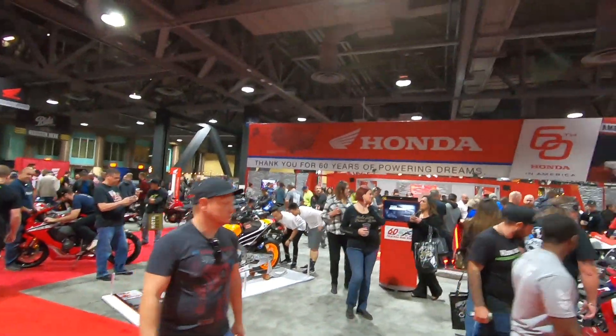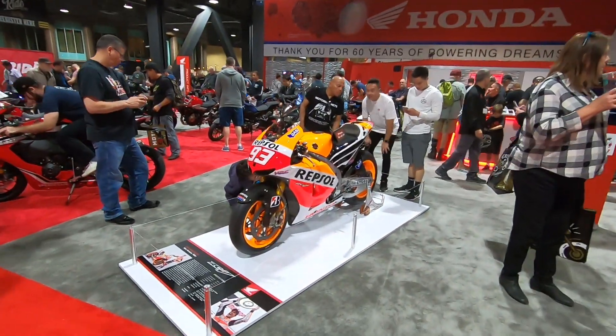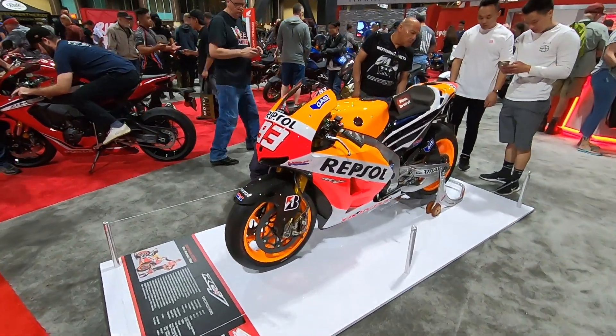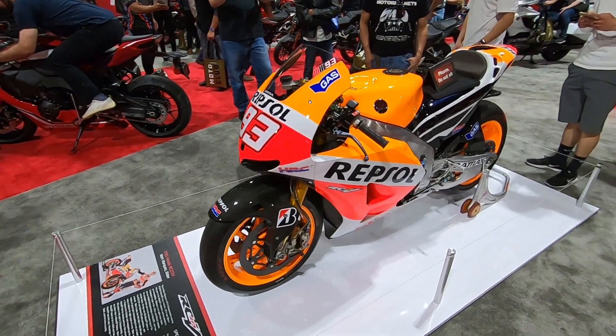It's time to go take a look at Honda and Marquez's bike. As much as I don't like the dude, the bike is really cool.